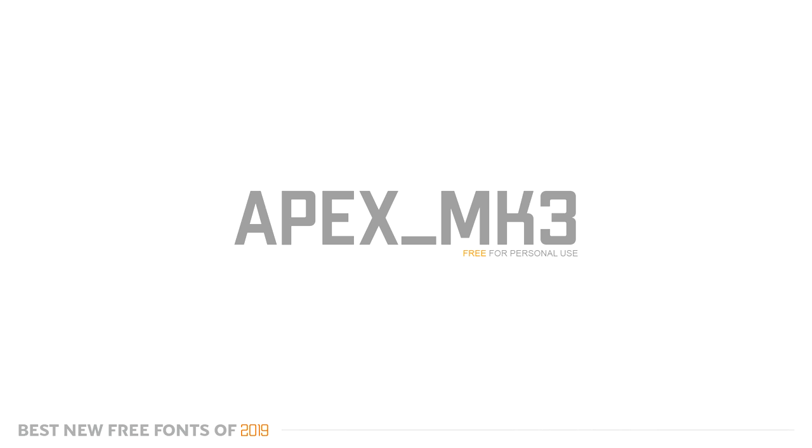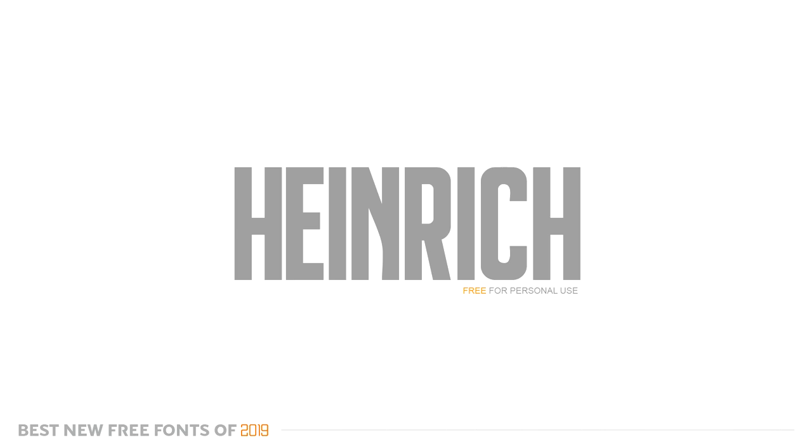It has a cool hacker or code-esque vibe to it, like computer code. I can see it being used a lot for gaming headers — with Modern Warfare coming out it has that kind of vibe, and with Apex Legends being revived a little bit, I can see people using it for that too. It's a really all-around super clean font.